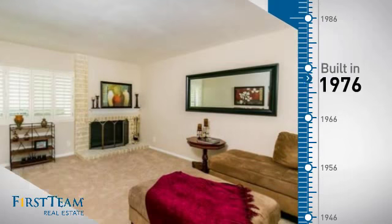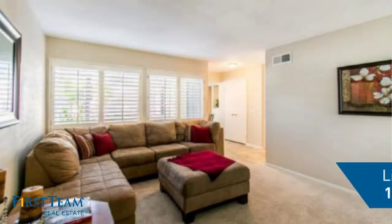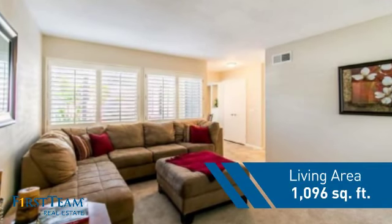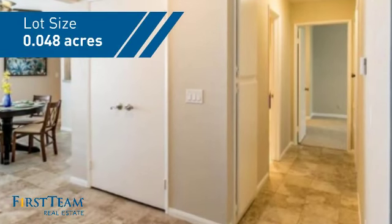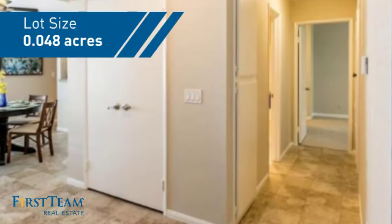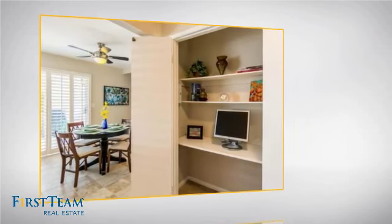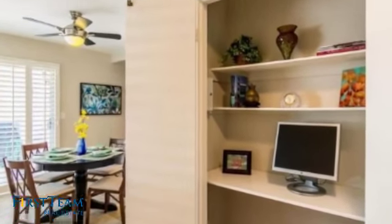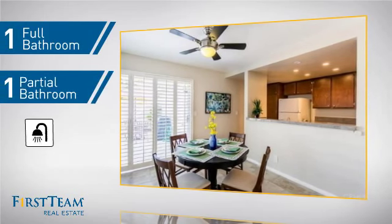This property was built in the late 70s and features over 1,000 square feet of space, giving you a spacious layout to play host or kick back and relax after a long day. Inside you'll find two bedrooms, so you always have a private space to come home to, as well as one full bathroom and one partial bathroom.